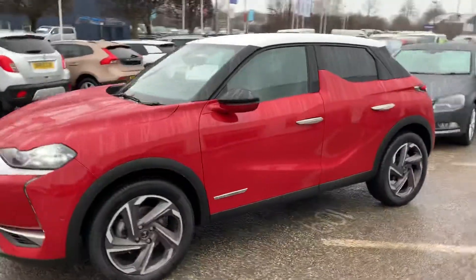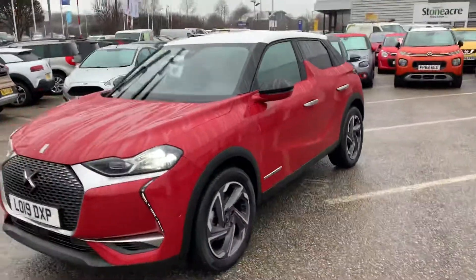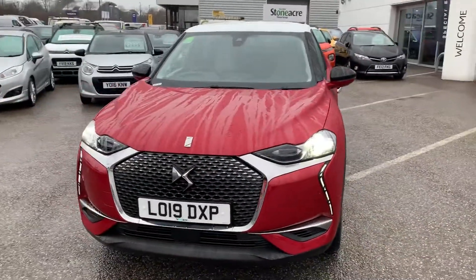So if you'd like to take this fantastic vehicle out for a test drive, do get in touch and give us a call on 01246 450 450.